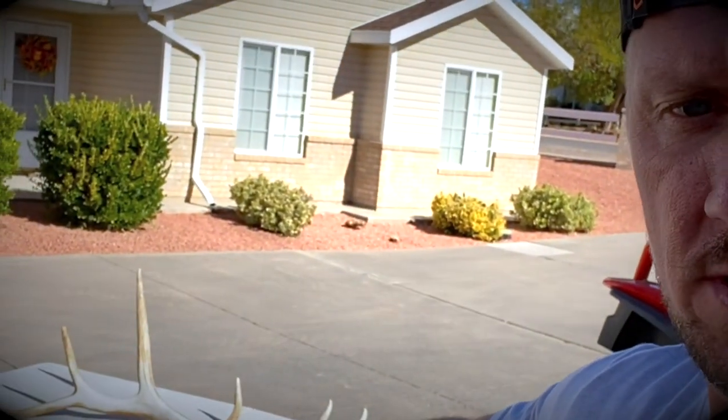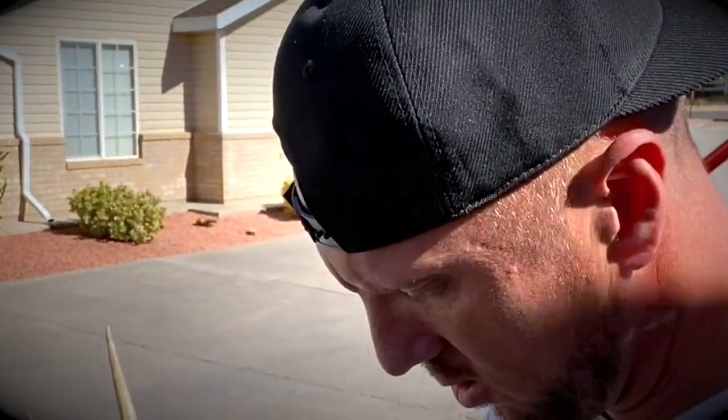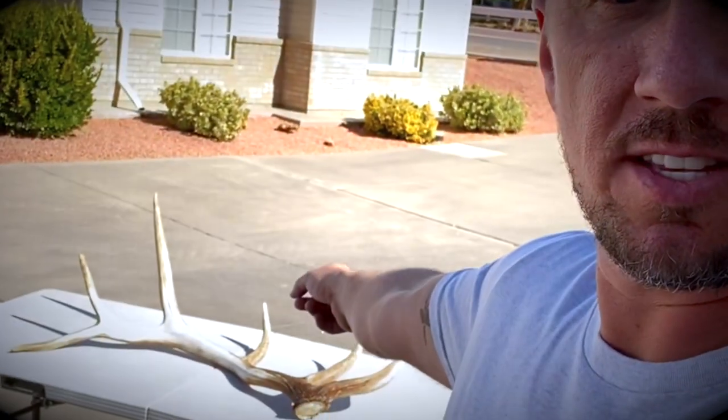It's all done, all prepped and ready — nice and bright and white on the canvas art area. This is actually a shed that I found a couple springs ago. You can check it out on my YouTube channel; I did one shed hunting video, so you guys should go check that out. That's the elk shed I found on that day.